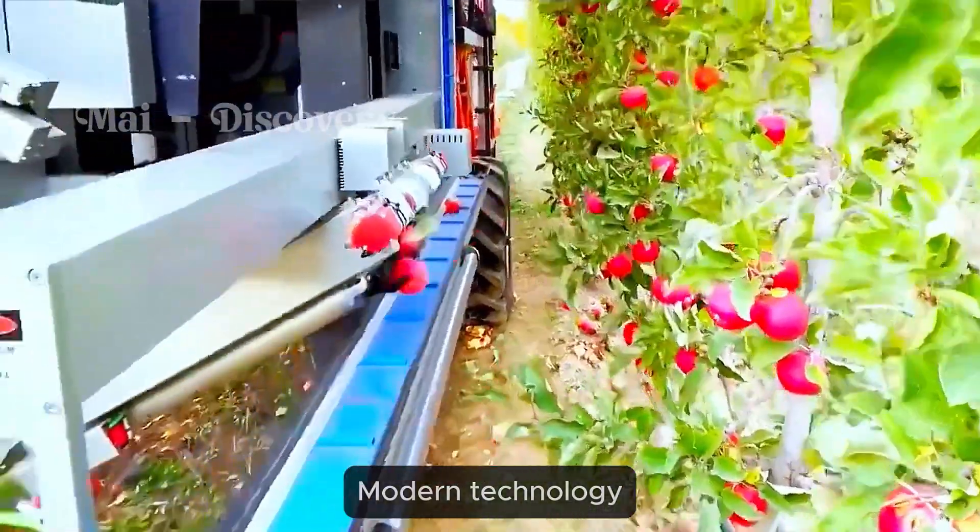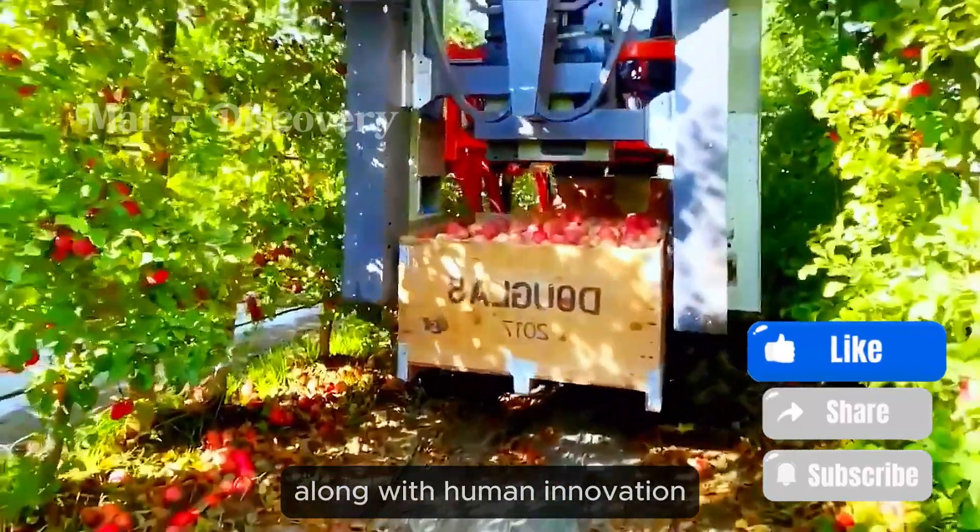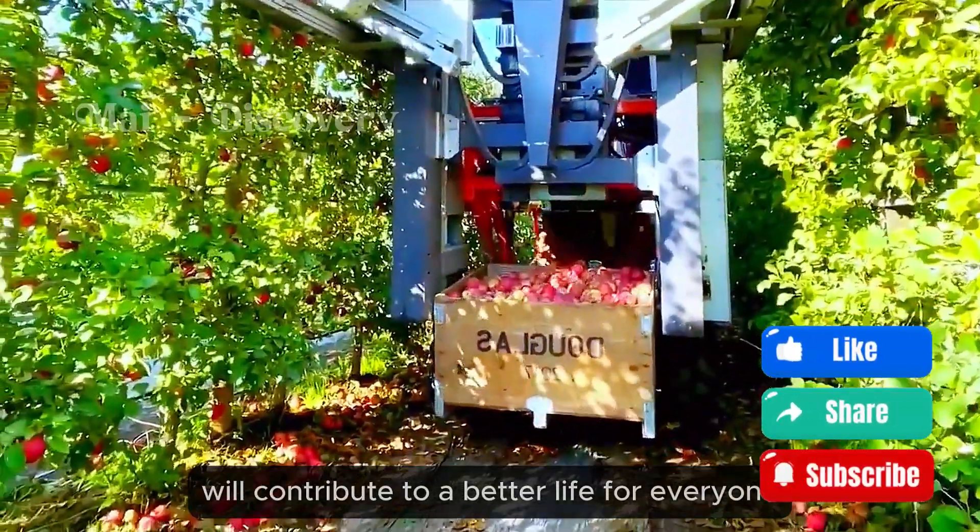Modern technology, along with human innovation, will contribute to a better life for everyone.